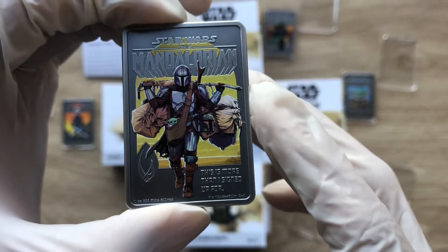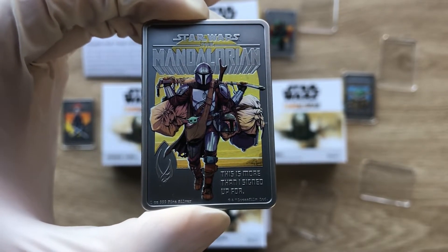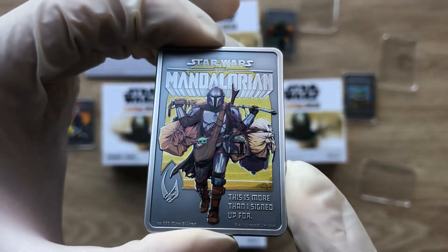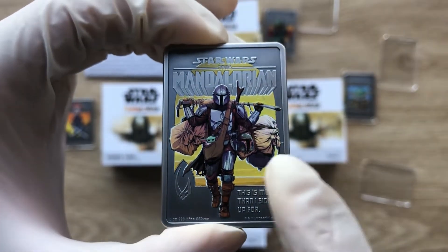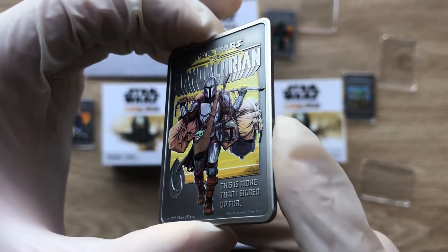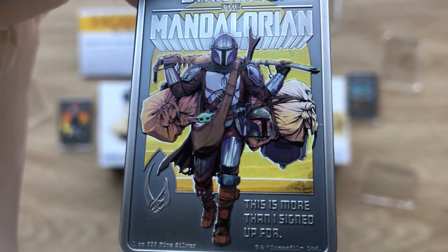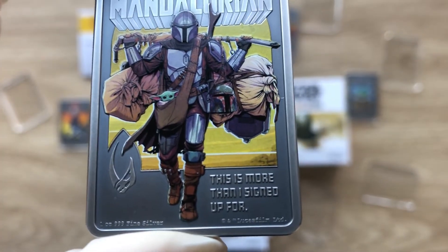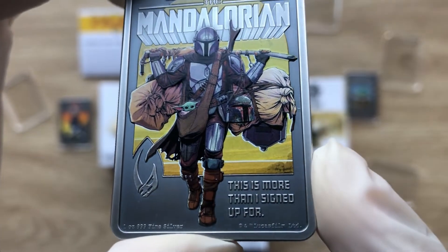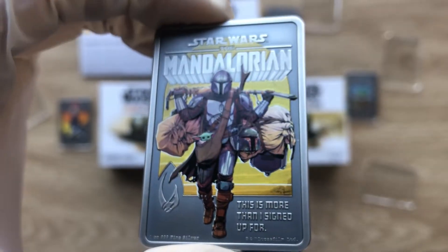This beautiful piece features the legendary bounty hunter Din Djarin, most popularly known as the Mandalorian, displaying his strength and resilience as he pushes his way forward despite the heavy baggage on his shoulders — including the adorable yet mischievous Grogu on the sack side, as you can see. The engraved phrase 'This is more than I signed up for' sits alongside the Mandalorian mudhorn signet, both perfectly complementing this wonderful colored image.